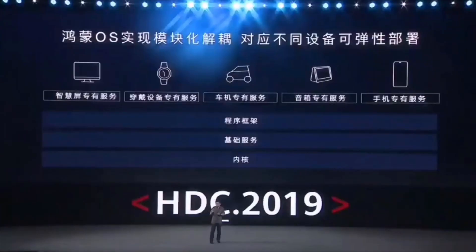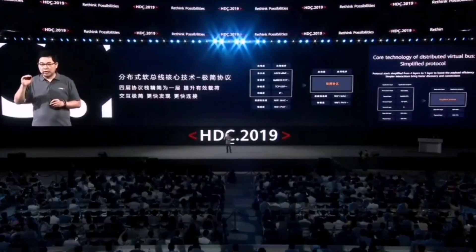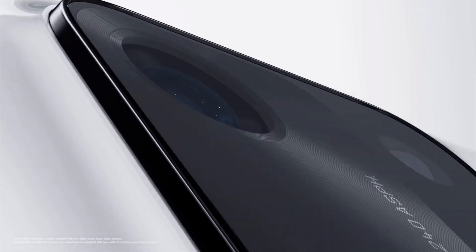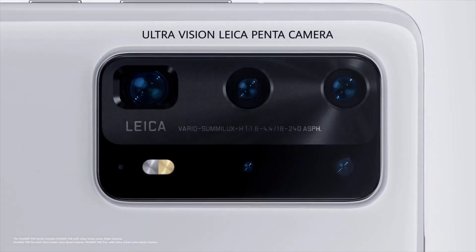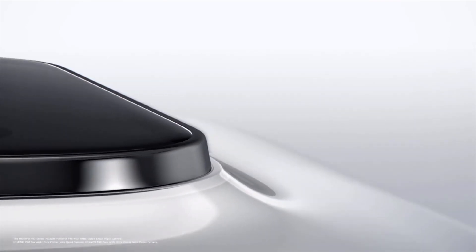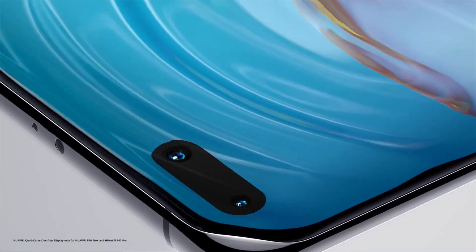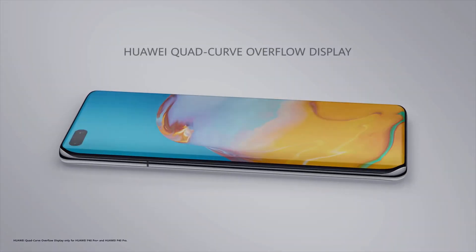The first beta for the phones is expected in December. A poster on the Weibo claims to have seen the schedule and it goes like this: phones with the Kirin 9000 will get the Harmony Operating System 2.0 first — those would be the Mate 40 series. Then the phones with the Kirin 990 5G, which would be some P40 and the Mate 30 models. And the third batch is Kirin 990 4G, 985 and the 820 and so on.